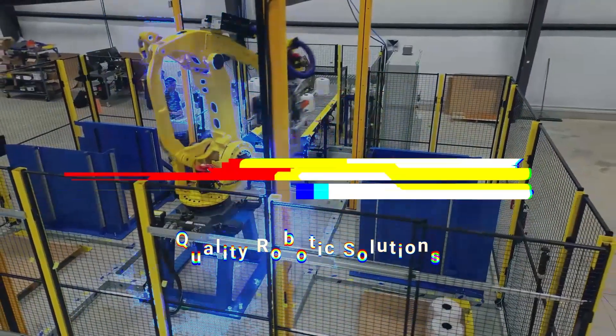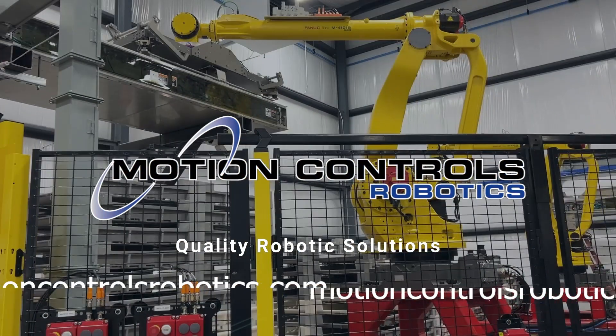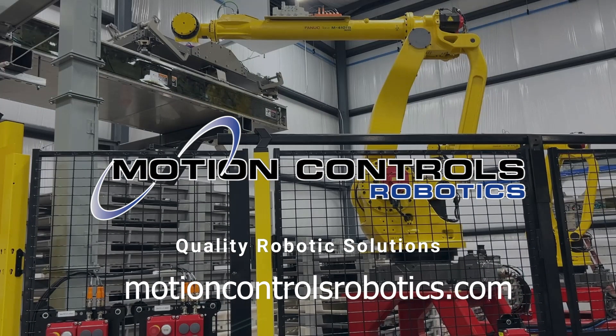Your trusted partner in robotic innovation. Explore all our bag handling solutions today at MotionControlsRobotics.com.